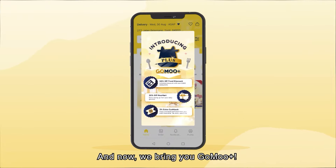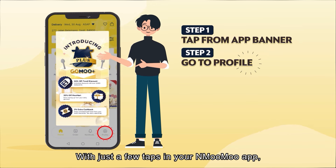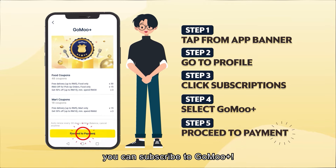And now, we bring you GoMoo Plus, a premium yet affordable subscription plan. With just a few taps in your NMooMoo app, you can subscribe to GoMoo Plus.